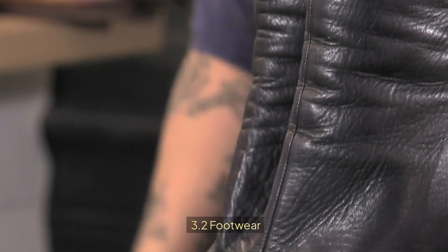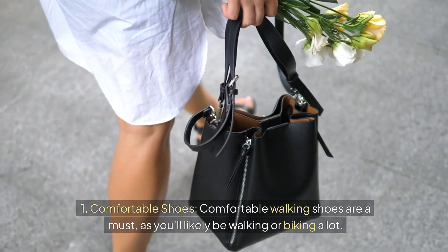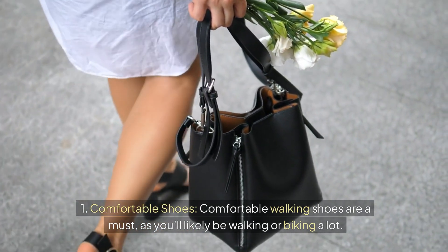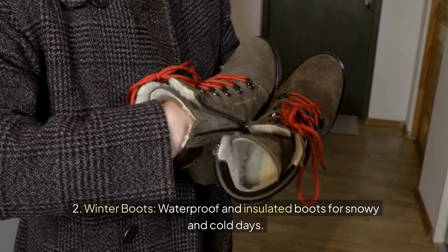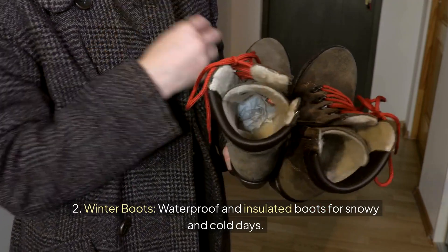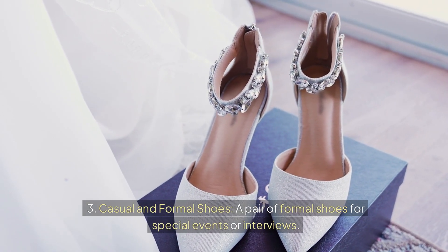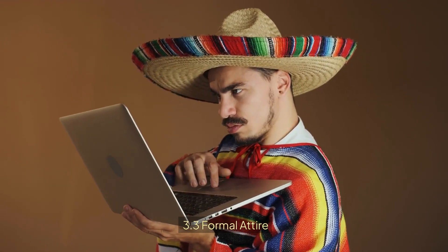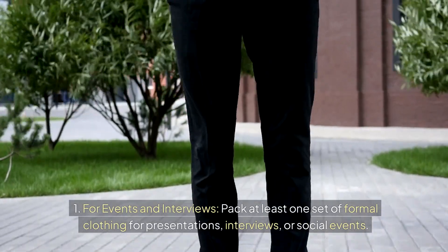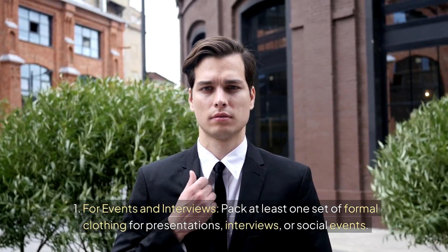Footwear: comfortable walking shoes are a must, as you'll likely be walking or biking a lot. Bring waterproof and insulated boots for snowy and cold days, and a pair of formal shoes for special events or interviews. Pack at least one set of formal clothing for presentations, interviews, or social events.